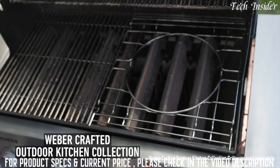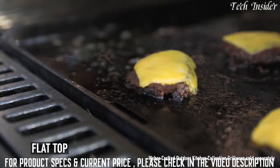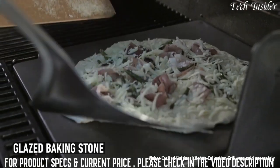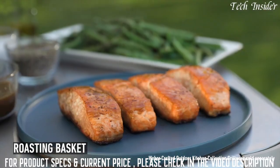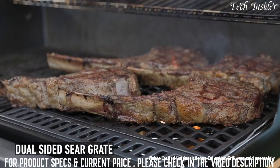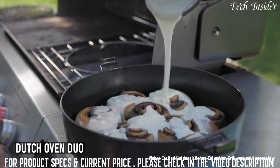Remove the grate, insert the frame kit, and choose your Weber Outdoor Kitchen Collection grillware. Want to do some smashed burgers on our flat top? Pizza on our glazed baking stone? Salmon and veggies in our roasting basket? Reverse-seared tomahawk using our dual-sided sear grate? You can even explore exciting foods using our rotisserie skewers or Dutch oven.